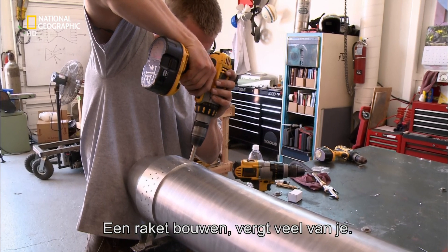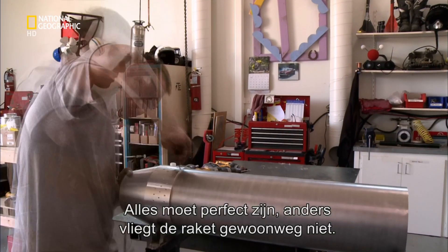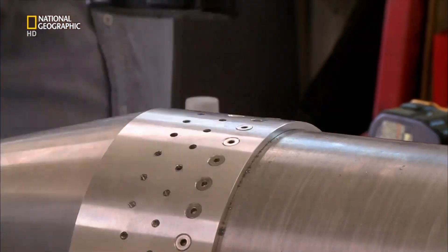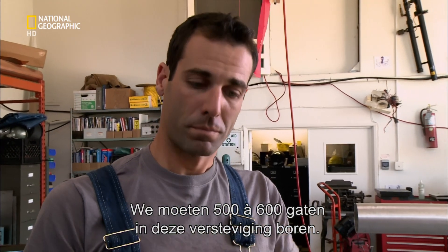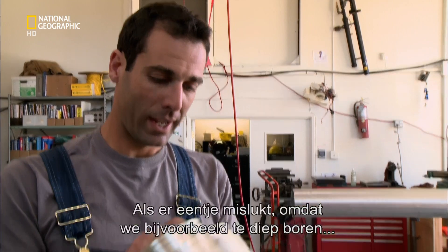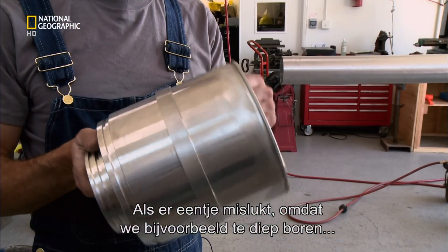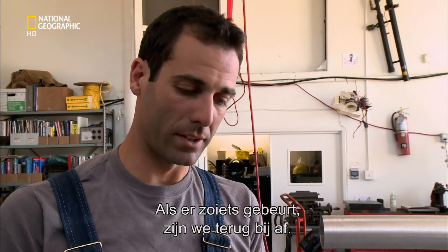Building a rocket is an exacting task. Everything has to be precisely made, or the rocket just won't fly. We have to put something like five or six hundred holes that are drilled and tapped into these bulkheads, and if a single one of them has something go wrong — that we drill too far, or break off a tap, or anything like that — then it's back to square one.